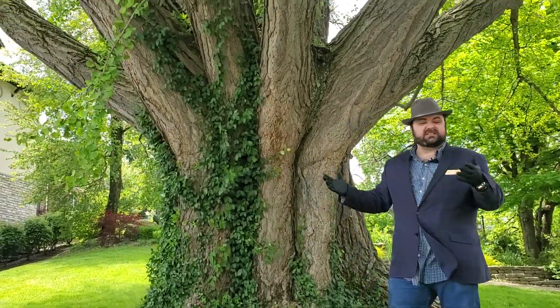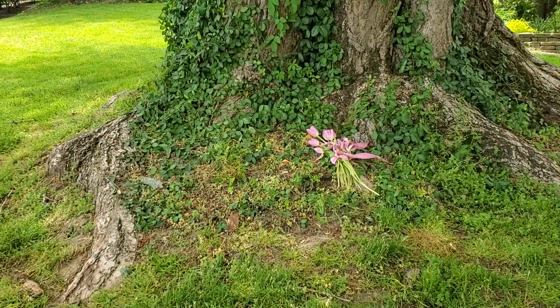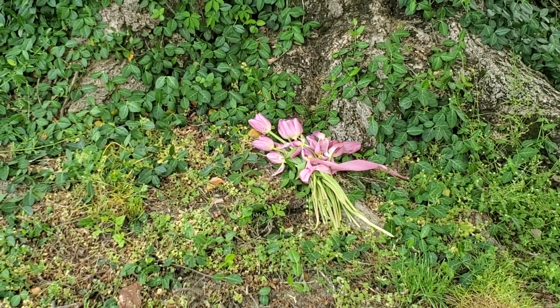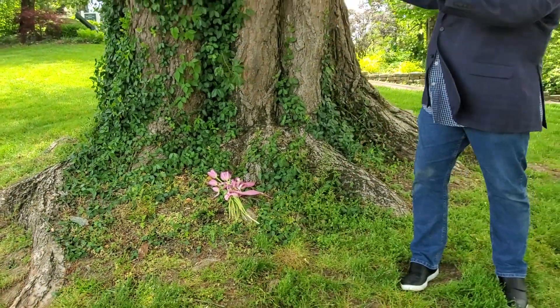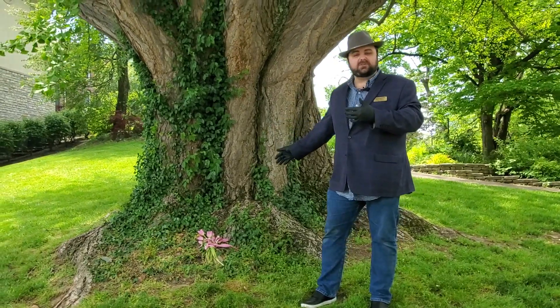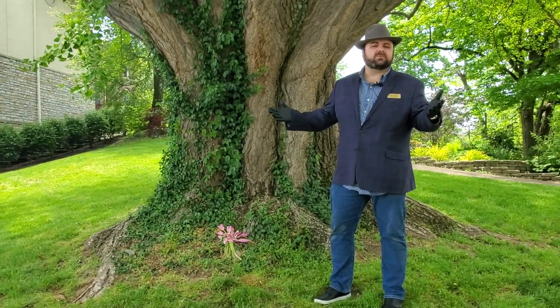We just noticed today that it's special for somebody else too, because they put flowers at the base of this tree. We don't know where it came from — we would love to know that story. So if you happen to know a story of why our ginkgo tree is special to you, whether the flowers here or some other special story that you have, tell us. We'd love to hear it.